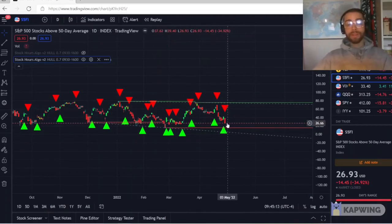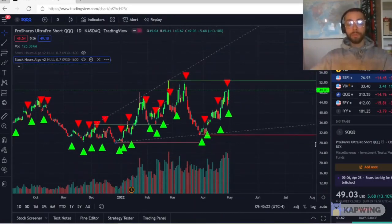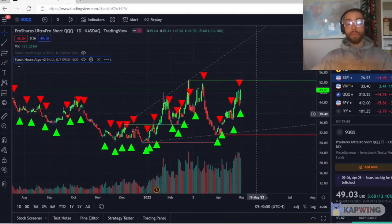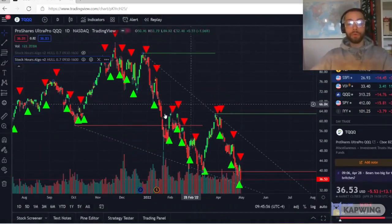Another two interesting leveraged ETFs are SQQQ and TQQQ — both are three times leverage ETFs. So as the NASDAQ moves 1%, these will move 3%. They represent QQQ. The SQQQ is basically an index that shorts the NASDAQ, so as the NASDAQ goes up, SQQQ will go down, and if the NASDAQ goes down, SQQQ will go up. It's a good swing trade type of play. I would never hold this, or even TQQQ, long-term — just hold QQQ if you want long-term exposure.